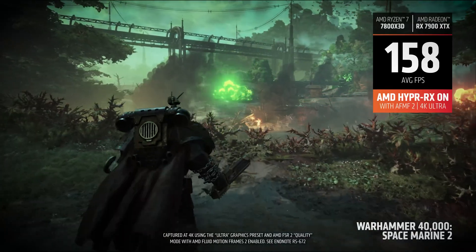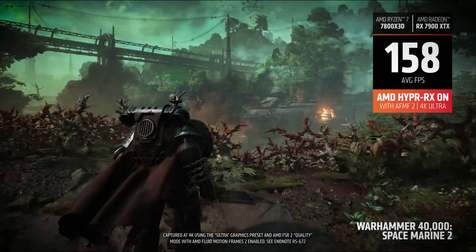FSR 3 came in 2023, in which AMD added their secret sauce: frame generation. This creates extra frames between real ones, doubling the FPS in some games. And you can even combine it with DLSS for better performance.